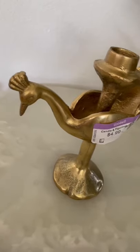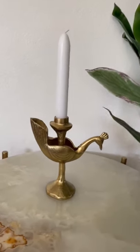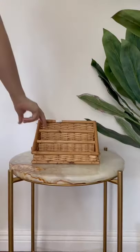Next is this adorable brass peacock candelabra, also for $4.99. I'm really into birds lately, and this might be my favorite thing I picked up. Here's a little wicker organizer for $0.79 — great for desk storage, but I also like to use them for makeup.